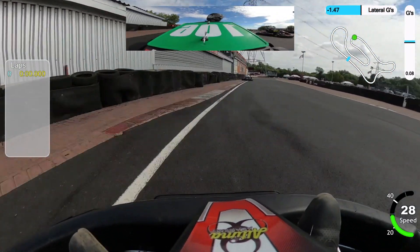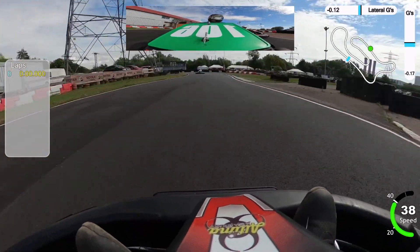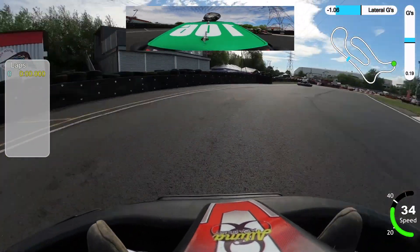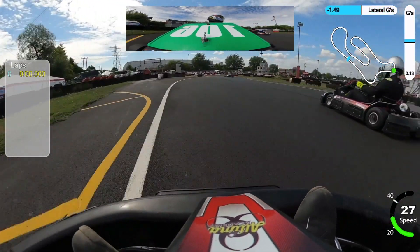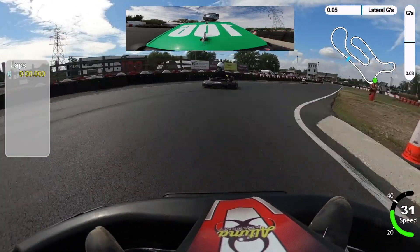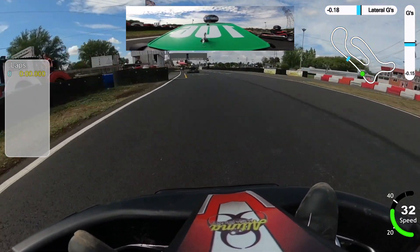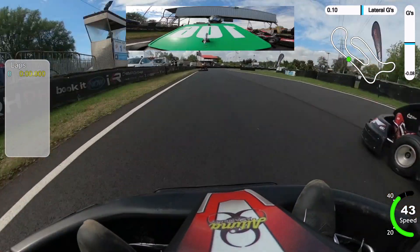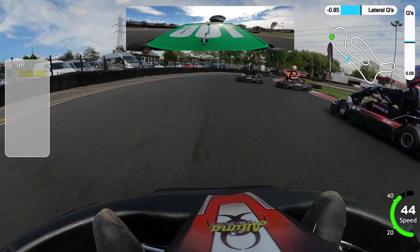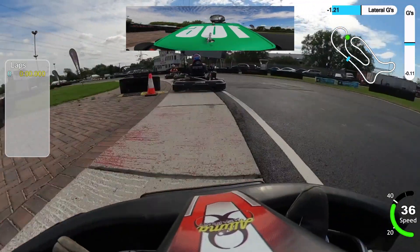I've raced at Rye House a few times, including last year in the Sprint 60 Championship, and at the time I thought I'd probably not go back. I didn't really enjoy it very much. The track surface was generally quite poor, quite bumpy, and just looked like it needed a decent amount of work. Over the winter the entire track was resurfaced and some of the curves re-profiled, so I decided I'd give it a go and come back and try it out.